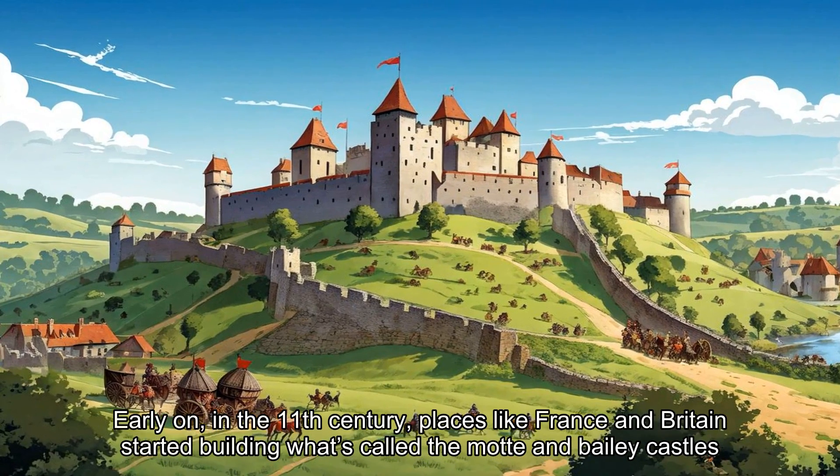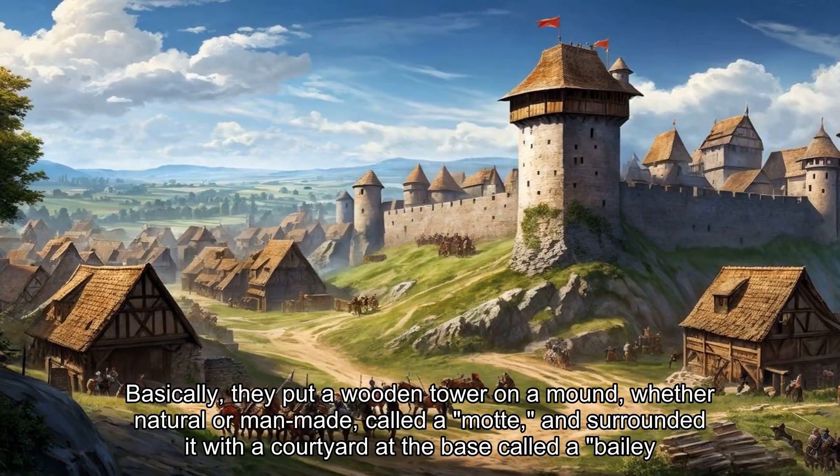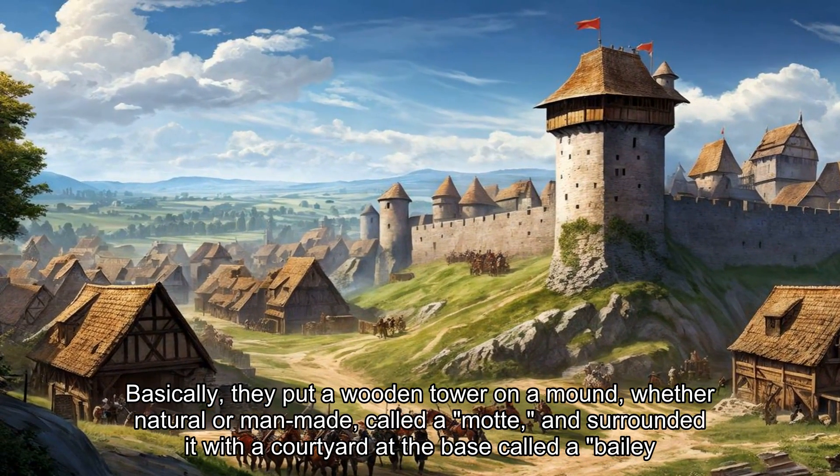Early on, in the 11th century, places like France and Britain started building what's called the Motte and Bailey castles. Basically, they put a wooden tower on a mound, whether natural or man-made, called a Motte, and surrounded it with a courtyard at the base called a Bailey.